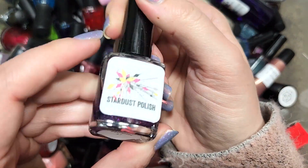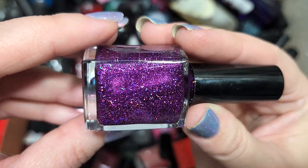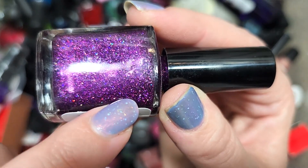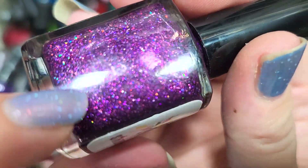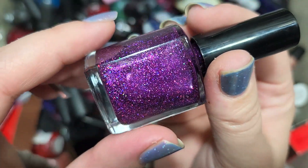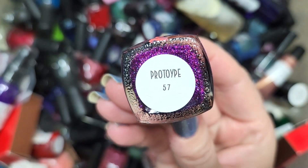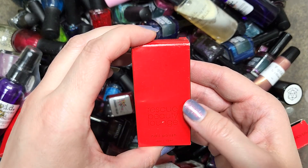Next up we have another Stardust Polish — Prototype 57. We have another purple with more holographic glitter — a beautiful juicy but deep shade of purple with holographic glitters. You can see blue flashes and little red speckles; there might be multiple different kinds of glitter with some iridescence. It's a really beautiful combination and I don't think we've run into this one. That's going to go in the keep pile. That was Prototype 57 from Stardust Polish.